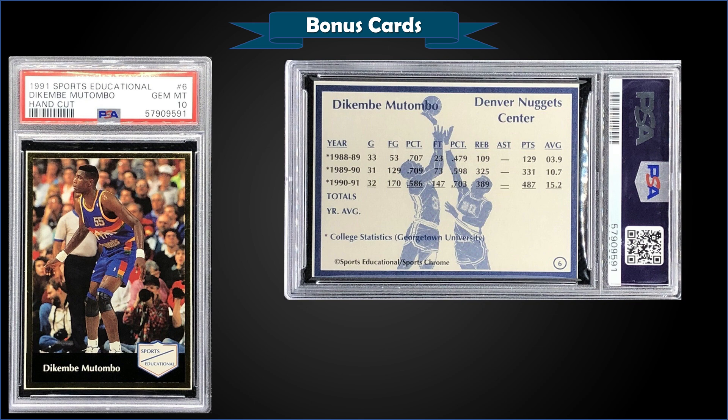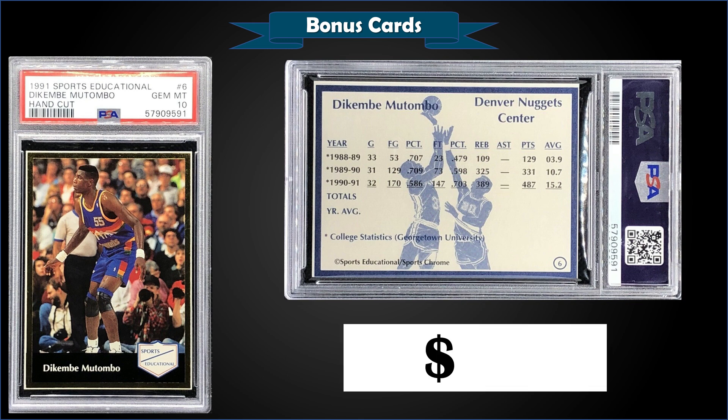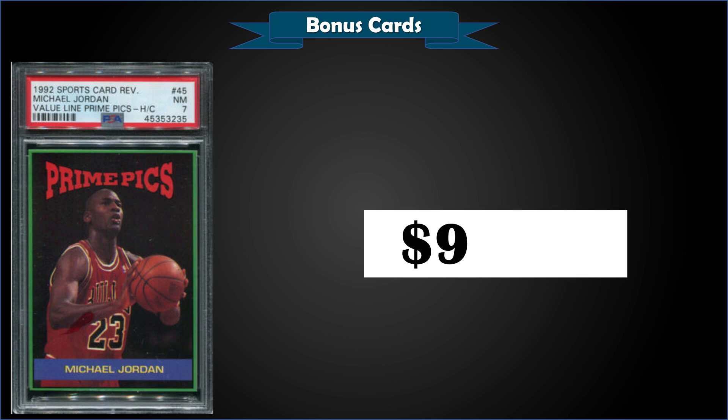From 1991 Sports Educational, we have a hand-cut Dikembe Mutombo rookie card graded Gem Mint PSA 10, a fixed price sale for $71 — a good deal considering a low pop of only two. From 1992 Sports Card Review, we have a Michael Jordan hand-cut Prime Picks card graded Near Mint PSA 7, a fixed price sale for $99.99. There's a pop of only three in a Near Mint 7 slab, and only five graded higher with the highest being two Mint 9s.